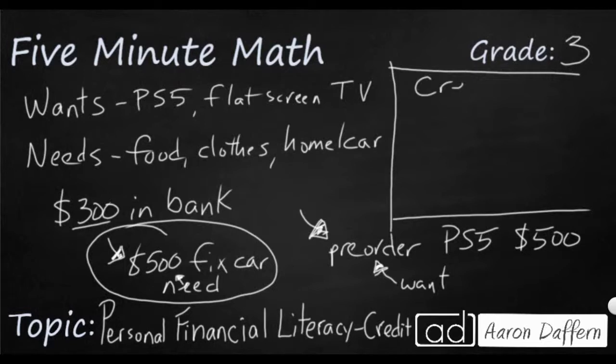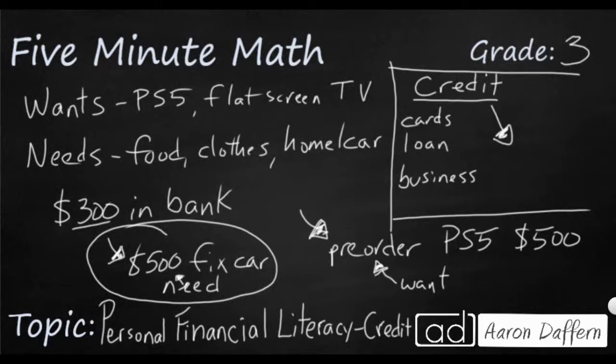Credit comes in many forms. Sometimes you'll see people have credit cards, and a lot of times it comes in the form of a loan. Maybe businesses will give you credit and let you buy something. But basically, credit is buying something you don't have the money for. Why would a business or anyone give you money to buy something you don't have the money for? How is that helping them?